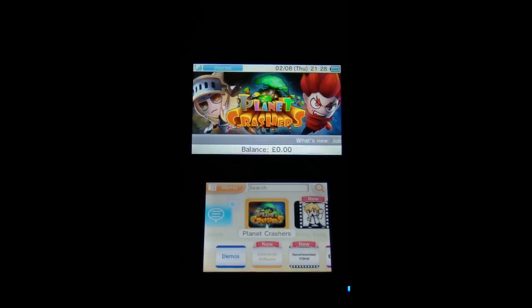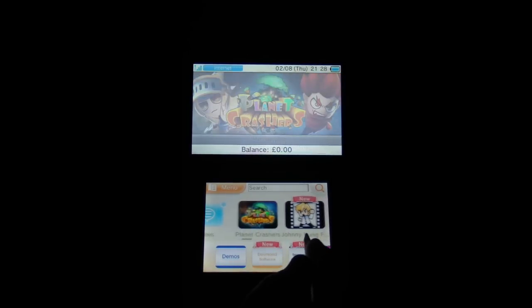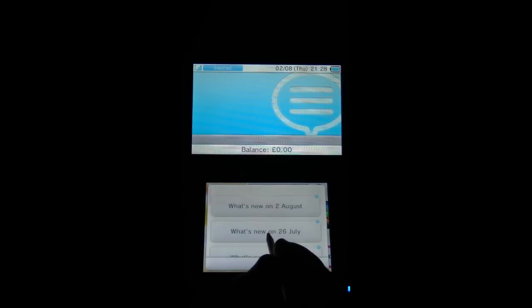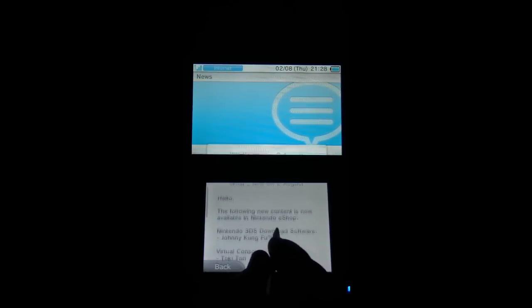Hi, this is Dim from Latest 3DS Games and I'm back with some more Nintendo eShop. I've got the 3DS XL in this video — it's a bit better suited for this style of video because of the larger screens. Although it's kind of the wrong way up, it does mean I can fill the screen a little bit more. Let's have a look at the news — what is new on the 2nd of August.